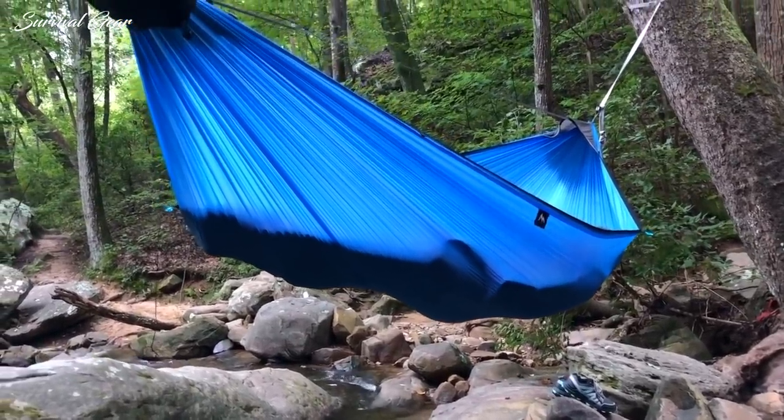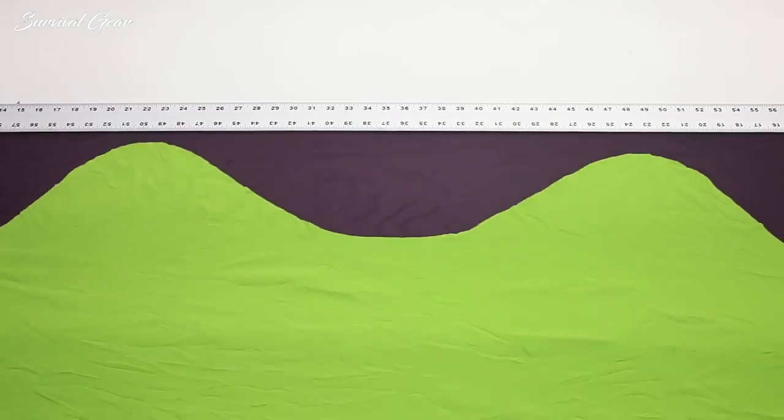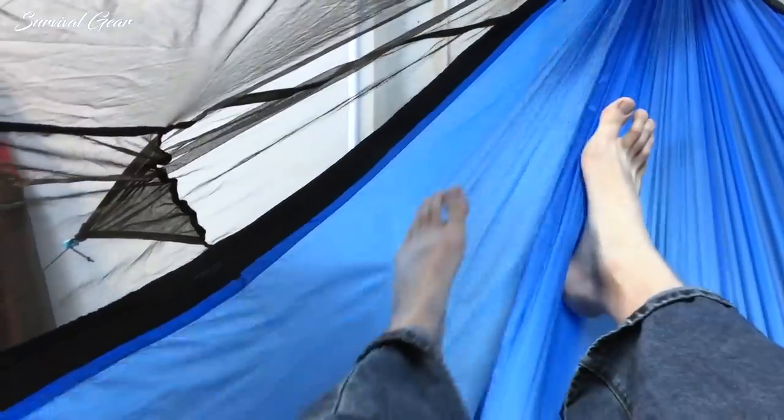To create this ultra-flat lay, we started with the pattern of the hammock body. Rather than sewing up a rectangular piece of fabric like everyone else, we invented and perfected a wave-shaped pattern that naturally creates a space for your head and your feet. So you actually lay flat.